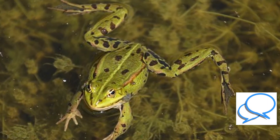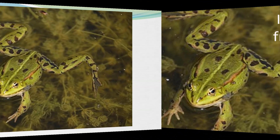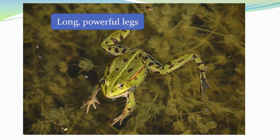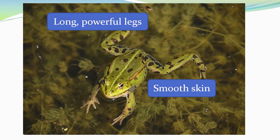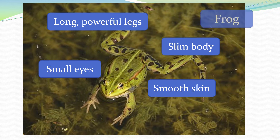Look at this animal. Is it a frog or a toad? This animal has long and powerful legs, smooth skin, small eyes and a slim body. This is a frog.